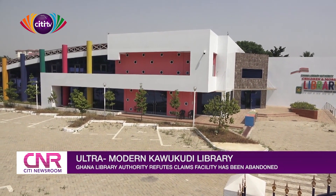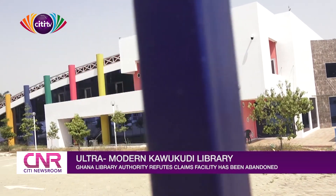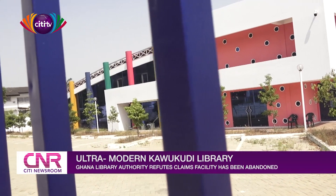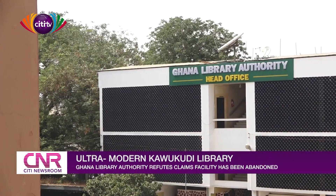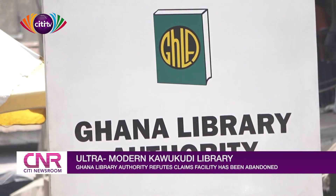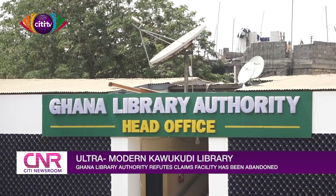In May 2018, there were reports about the completion or otherwise of the project and its readiness for public use. However, close to two years after, the Ghana Library Authority says the project is yet to be handed over to them by SSNIT.